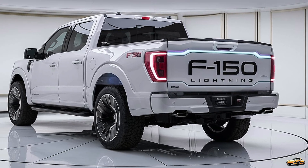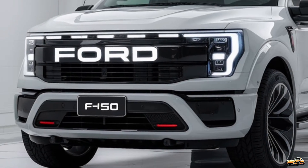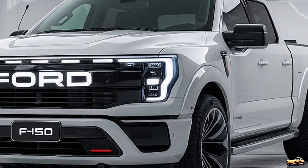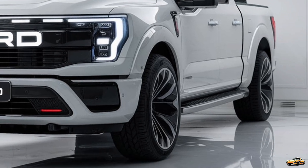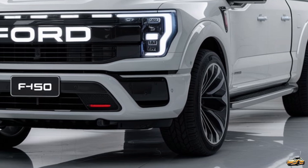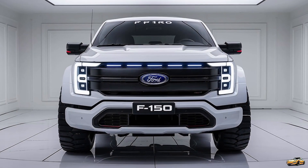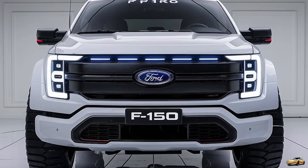Thank you for joining us here on the Drivepedia. If you enjoyed this detailed look at the 2025 Ford F-150 Lightning, make sure to hit that like button, subscribe to our channel, and ring the notification bell to stay updated on all things automotive. We'll see you in the next video, where we'll explore more exciting vehicles hitting the market.